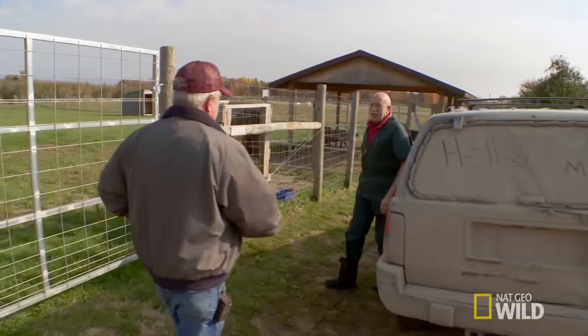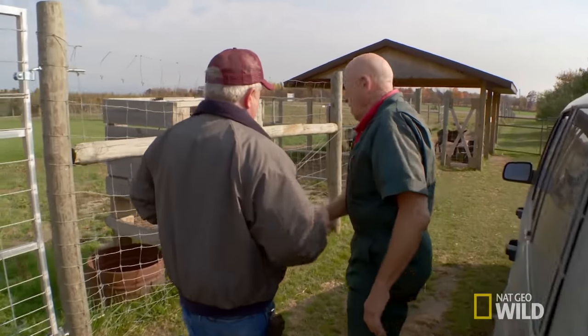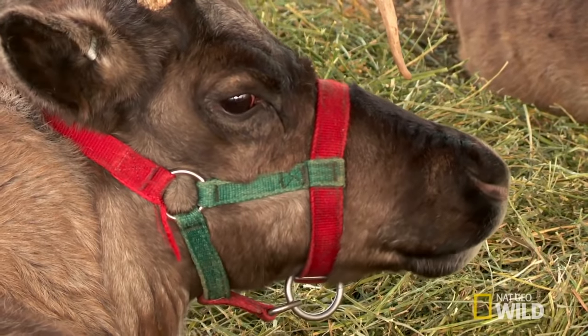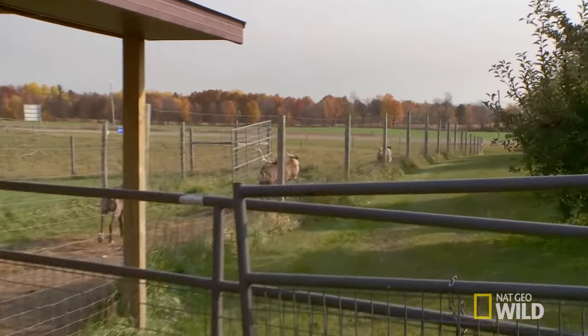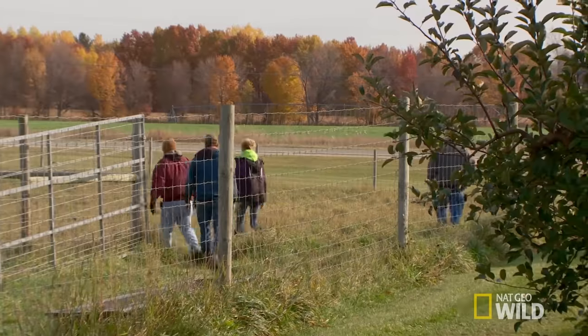Good morning. Hi, Terry. How are you? I am fine. How's she? I didn't want to catch her ahead of time — because I want you to see how she walks. Come on, girls. Come on.